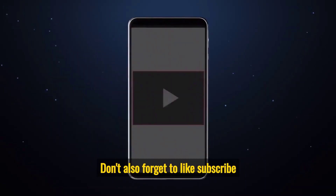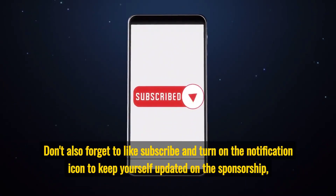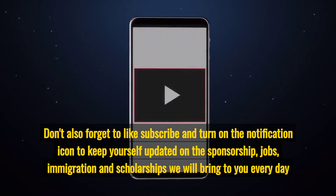Don't also forget to like, subscribe and turn on the notification icon to keep yourself updated on the sponsorship, jobs, immigration and scholarships we will bring to you every day on this channel. We will see you in our next video.